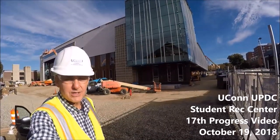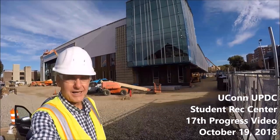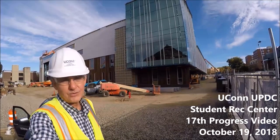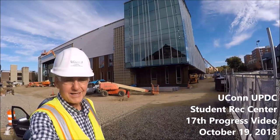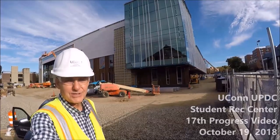Hello everyone and welcome to another UConn UPDC construction project update. My name is Lou Gett and today is October 19th, 2018. We are on the new Student Recreation Center project. This is our 17th video of the series and we're going to be taking you through progress to date.